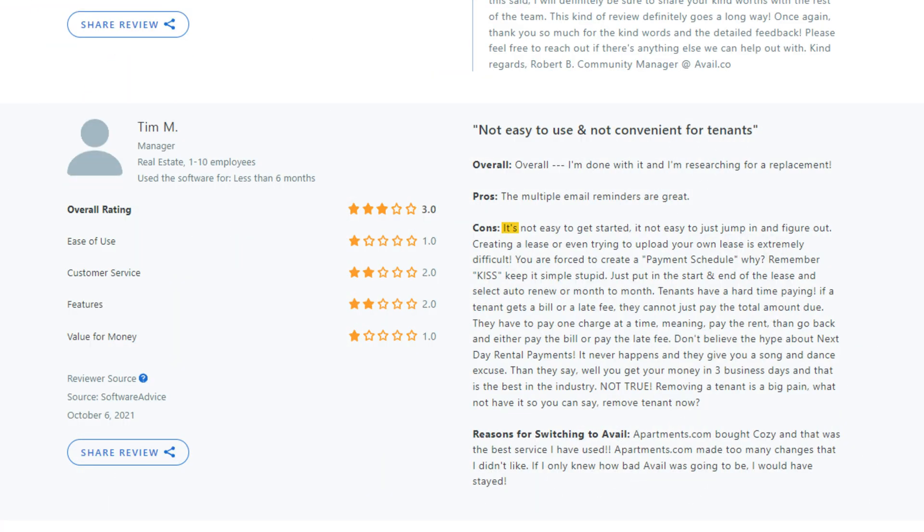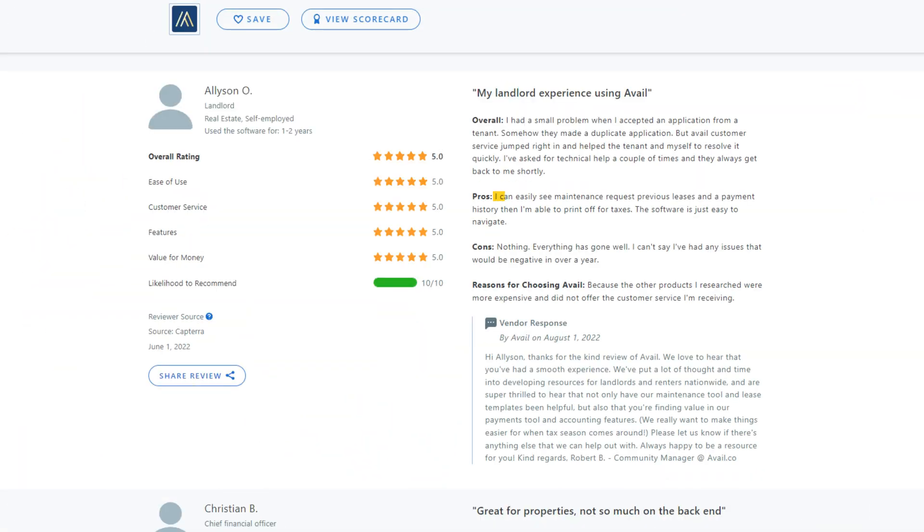And also this one from user Tim: 'It's not easy to get started. Not easy to just jump in and figure out. Creating a lease or even trying to upload your own lease is extremely difficult.' Another review from user Allison said: 'I can easily see maintenance requests, previous leases, and a payment history. Then I'm able to print off for taxes. The software is just easy to navigate.'